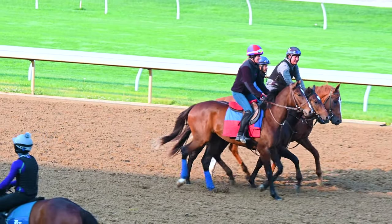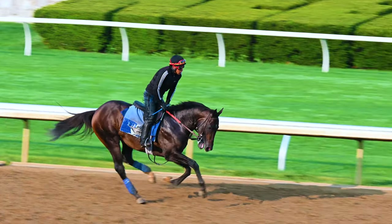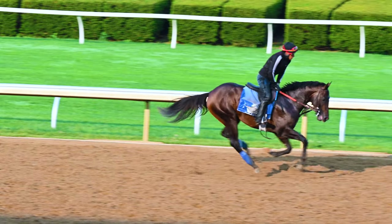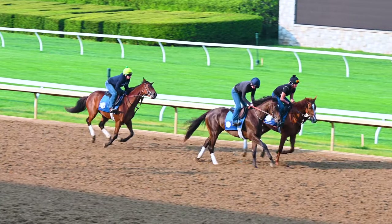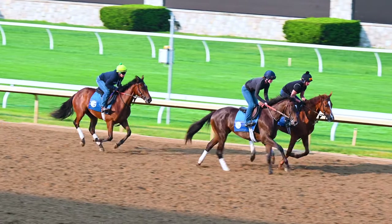The horses really love to run — that's what they're bred for. You can see how straight up that guy is standing, and here again standing pretty straight up to signal they don't want to go too fast right now.